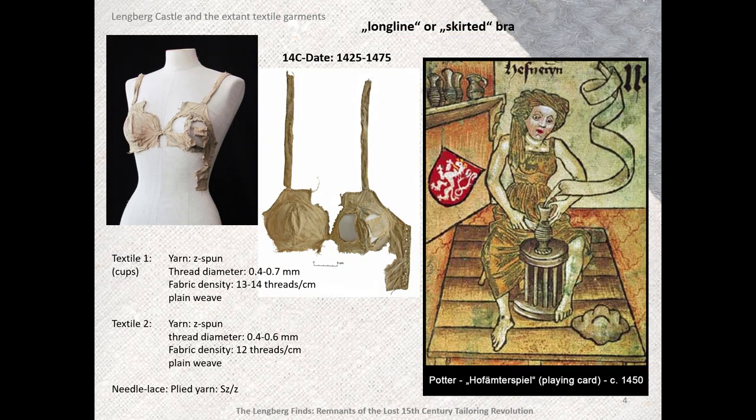Here is one of the most famous of the finds from Langeberg — the oldest bra in the world. This has been reconstructed by colleague Rachel Case as a skirted bra, as seen worn by the potter in the playing card, who is also wearing a similar garment, although no cups can be seen.